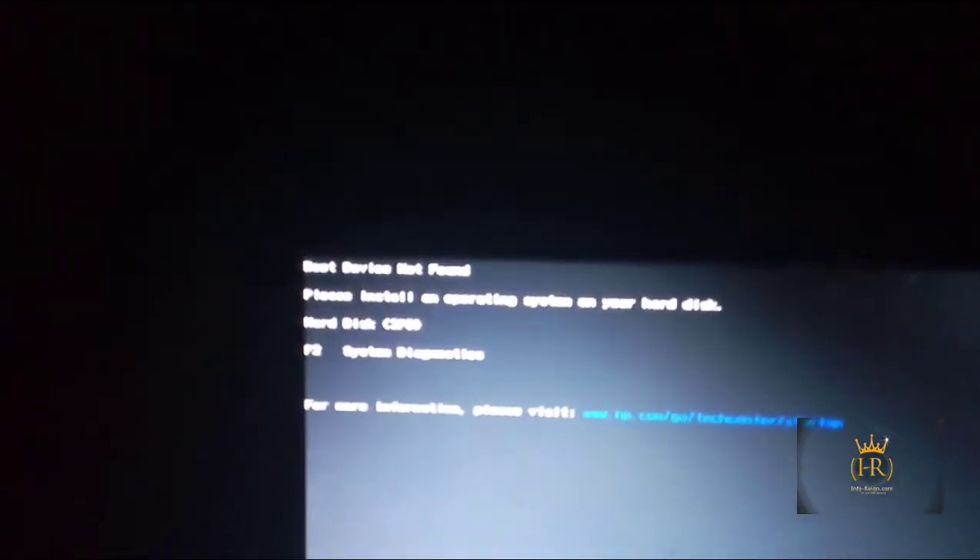Hello guys, today I want to show you how to resolve this simple issue: whenever you try booting your PC, it says 'please install an operating system on this hard disk,' meanwhile you have an operating system running on it. What you want to do is you don't want to format.